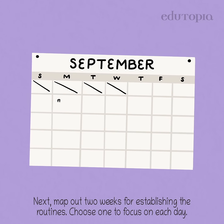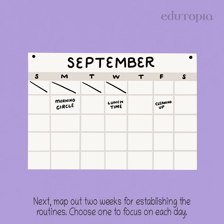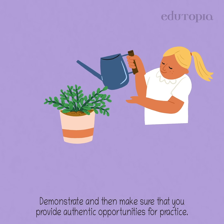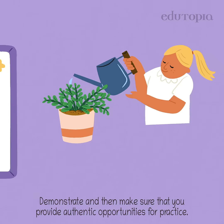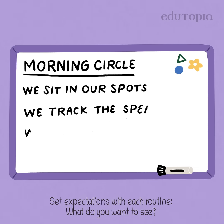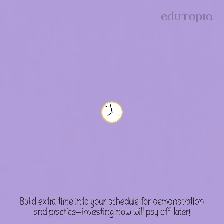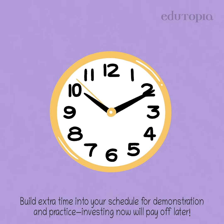Next, map out two weeks for establishing the routines. Choose one to focus on each day. Demonstrate and then make sure that you provide authentic opportunities for practice. Set expectations with each routine — what do you want to see? Build extra time into your schedule for demonstration and practice.